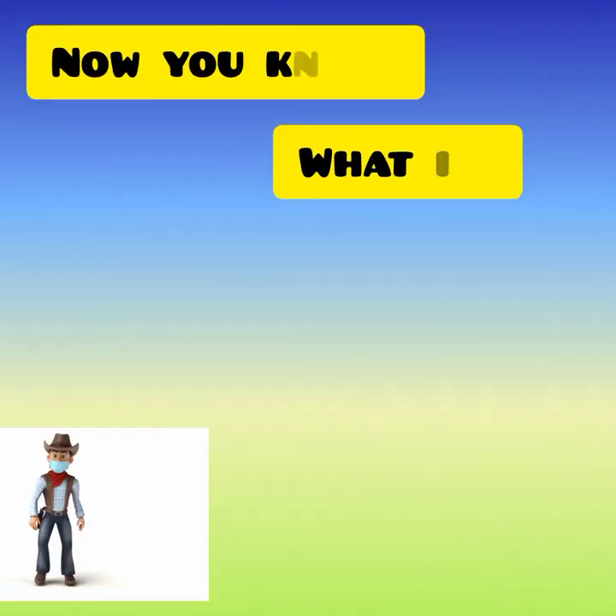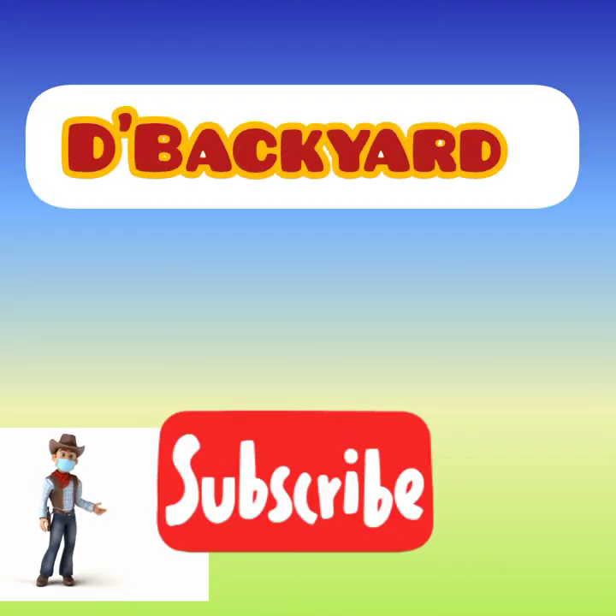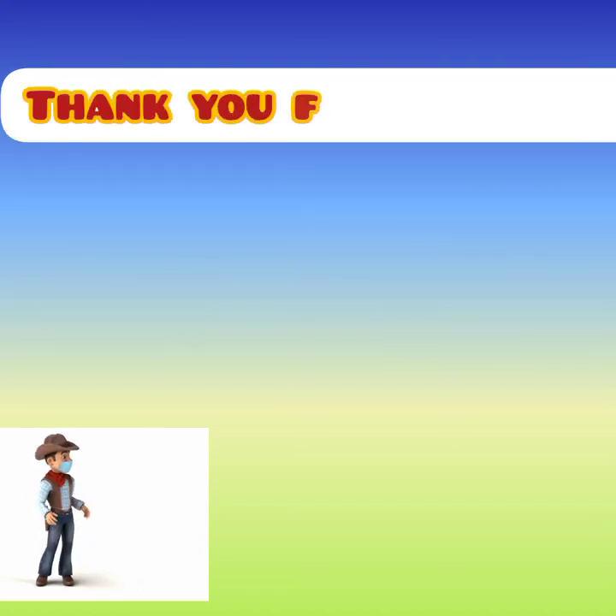Now you know what is Peacock Goat. If you like this video please subscribe to my channel The Backyard. And please don't forget to like and share this video. Thank you for watching. Have a nice day.